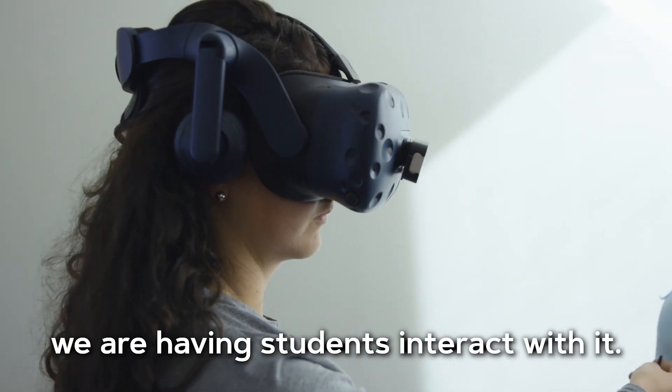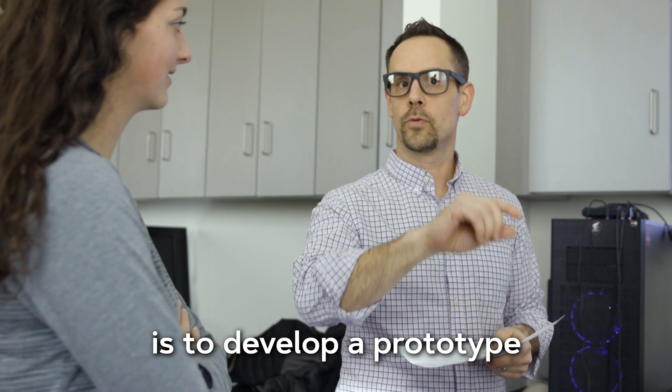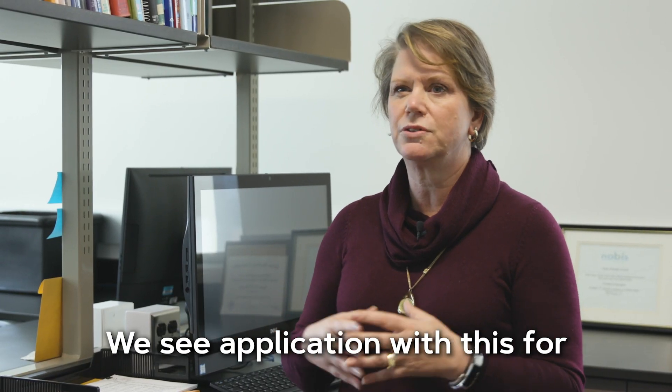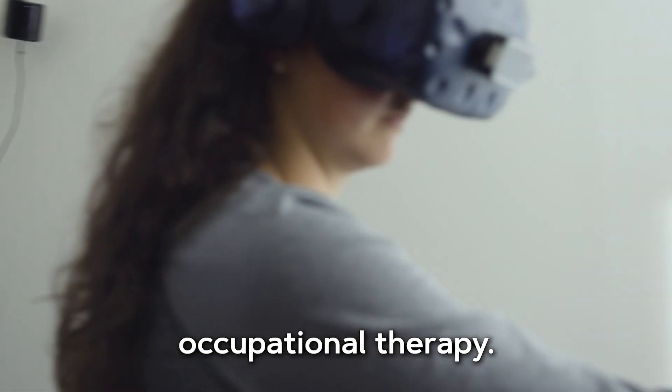This is actually the first time that we are having students interact with it. Our real purpose at this point is to develop a prototype or a proof of concept. We see application with this for clinical education both within our field and other professions — for nursing, for medicine, for physical therapy, and occupational therapy.